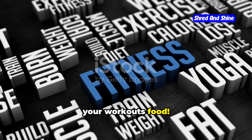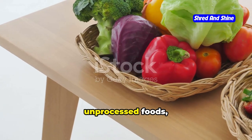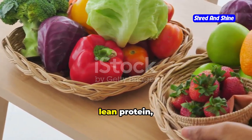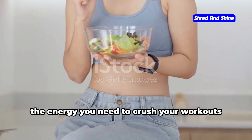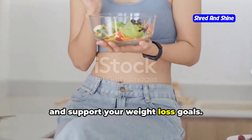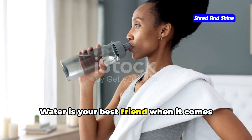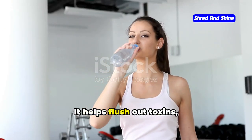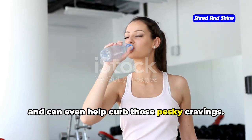Let's talk about the fuel that powers your workouts — food. Remember, you can't out-exercise a bad diet. Focus on whole, unprocessed foods like fruits, vegetables, lean protein, and whole grains. These nutrient-rich foods will give you the energy you need to crush your workouts and support your weight loss goals. And don't forget the importance of hydration — water is your best friend when it comes to weight loss. It helps flush out toxins, keeps your metabolism humming, and can even help curb those pesky cravings.